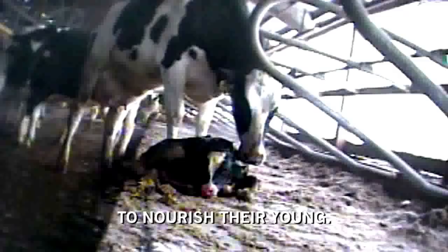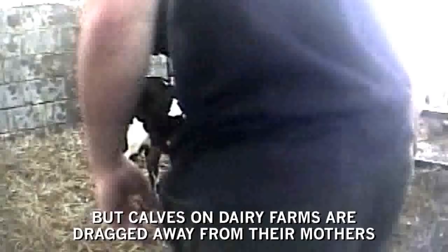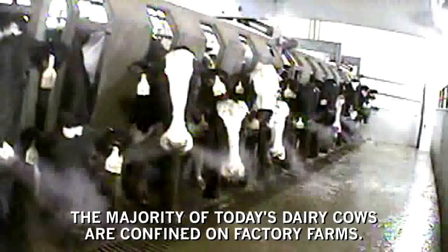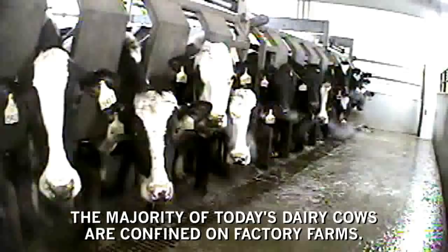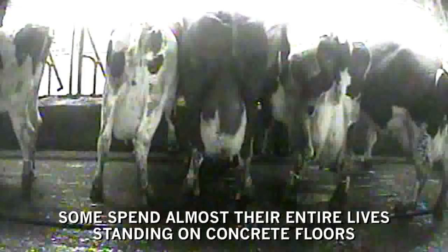Cows produce milk for the same reasons that humans do, to nourish their young. But calves on dairy farms are dragged away from their mothers and violently killed, all so that humans can have the milk instead. The majority of today's dairy cows are confined on factory farms. Some spend almost their entire lives standing on concrete floors. Others are crammed into massive mud lots.